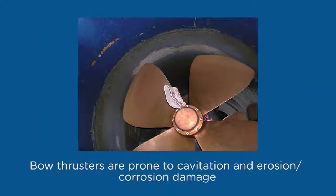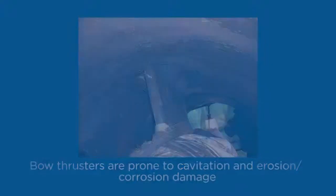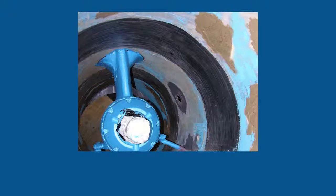Bow thrusters are prone to cavitation damage, as well as erosion-corrosion from entrained solids. Damaged areas are quickly and permanently repaired using Belzona 1000 series coating and rebuilding products.